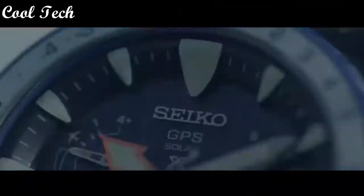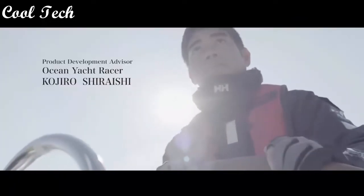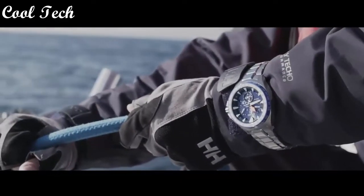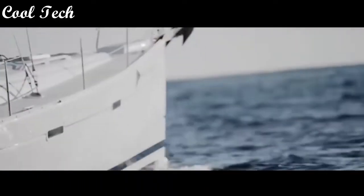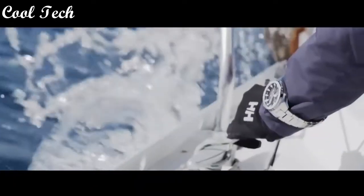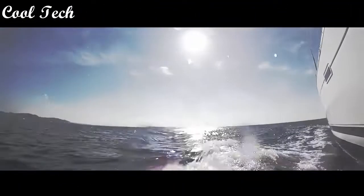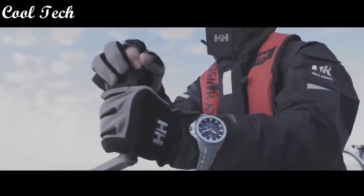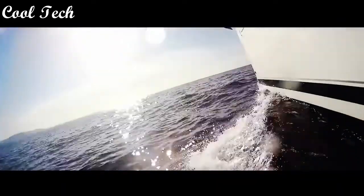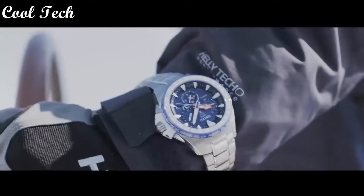Top 2. Item shape round, dial window material type anti-reflective sapphire, display type analog, clasp deployment clasp, case diameter 50 millimeters, band material titanium, band color silver.